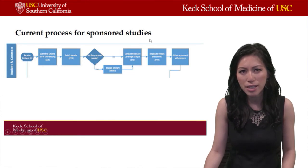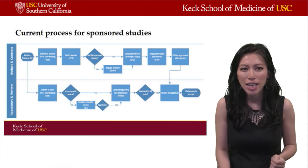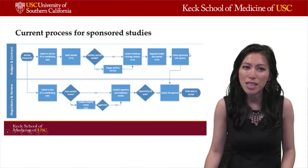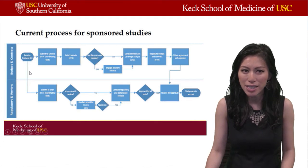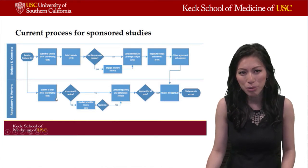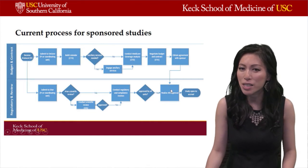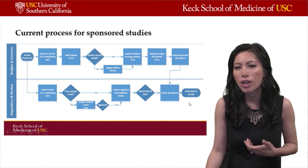While the CTO does the hard work of negotiating the budget and the contract, a parallel process occurs. The investigator, at the beginning of the process, also submits documents to the IRB through a platform called I-Star here at USC. The protocol and other supporting documents undergo a regulatory review by the IRB, and eventually there is a determination of whether the IRB approves the protocol. The IRB is the entity that turns on the switch to activate the study.